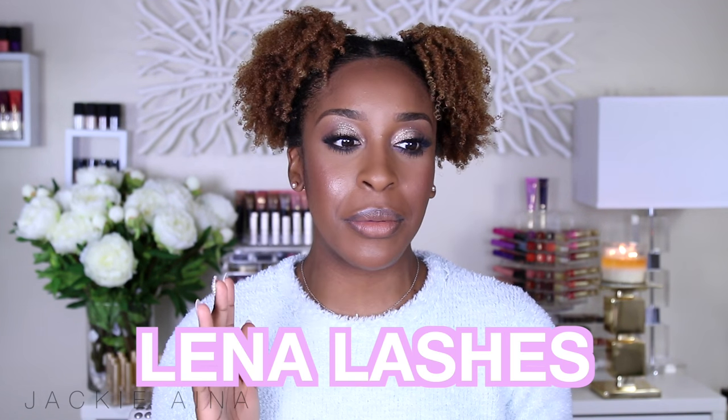On today's video, I'm going to be continuing on with our Black Business Week series, and I'm going to be featuring a company by the name of Lena Lashes. A lot of you guys probably have seen it all over Instagram. It's a company that grew really, really fast for many obvious reasons — they have bomb lashes.